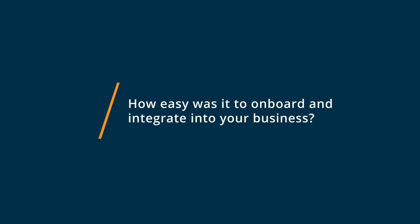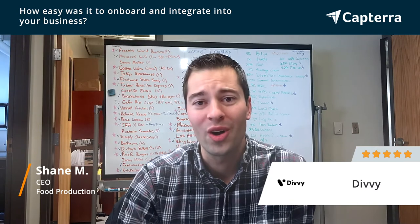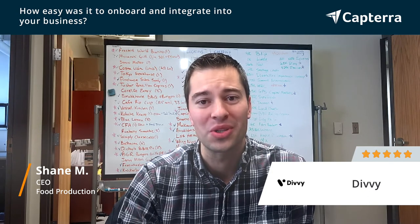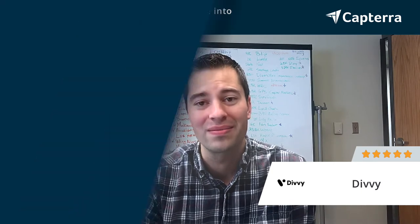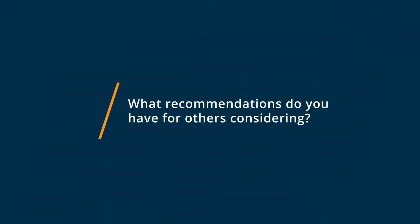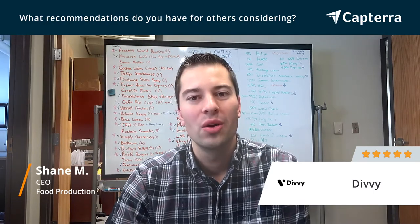Divi was so easy to implement. We literally had one call that lasted about 15 minutes with a customer success rep, and then we were fairly self-sufficient after that.